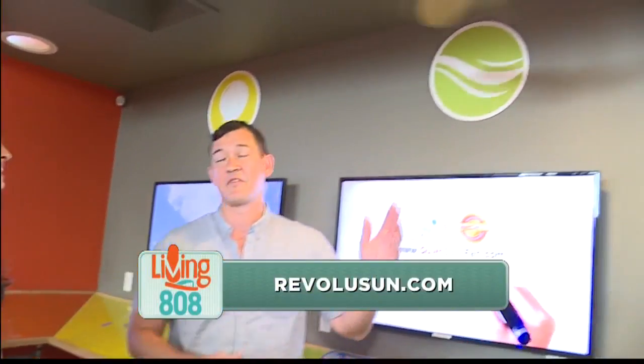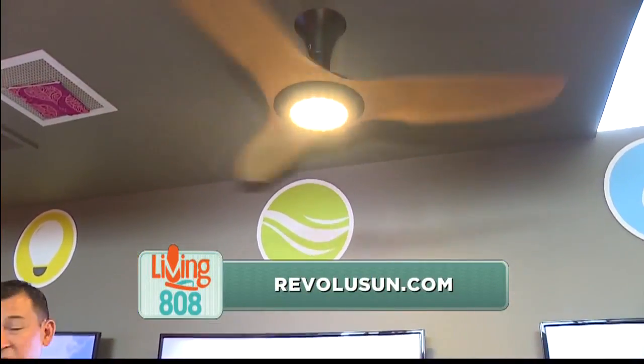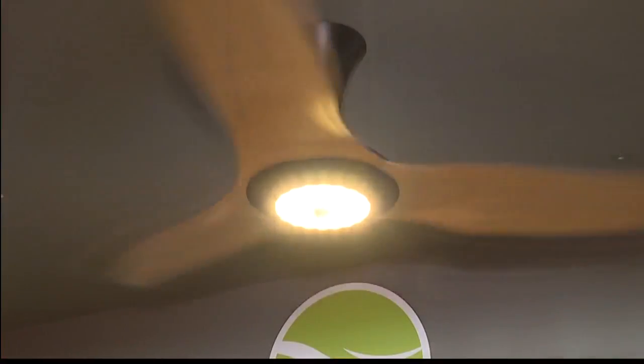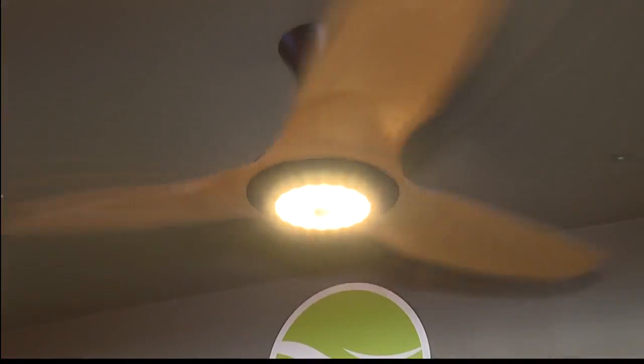Once we've cooled the house off, we want to move that nice cool air around. So we have the Haiku ceiling fan. This uses about five watts of electricity — barely any electricity at all. Super energy efficient, super high performance. Comes with an integrated LED light, so it's going to light the room as well. You can get an optional SenseMe feature — a motion sensor that knows if you're in the room and turns itself on and off automatically. Revolution Smart Home takes smart home to a whole other level.